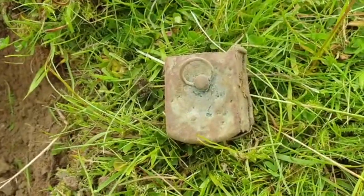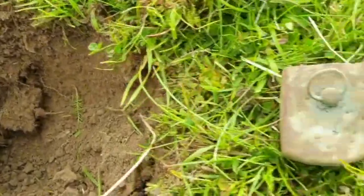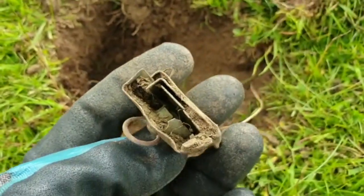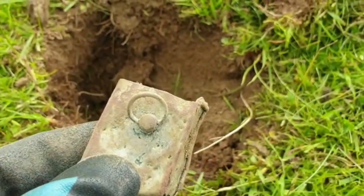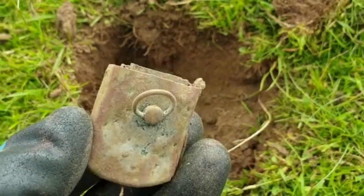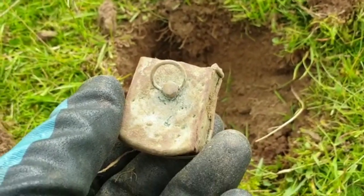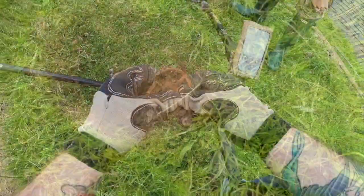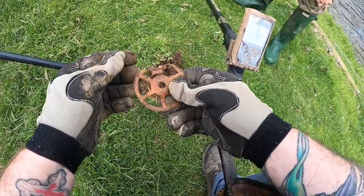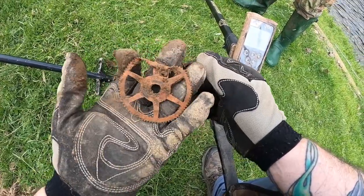Another one just out the hole — wasn't that deep actually, maybe three inches. I thought it was a padlock at first but I don't think it's a padlock. I've not got a clue what that is — there's a wee hook on the end. Maybe it's corroded to bits. If anybody has any idea what that could be, just give us a shout. Right, we've also got a nice wee cog here — something a bit interesting. Don't know what it's for but it's a nice wee cog. On to the next.